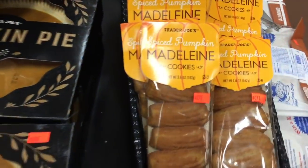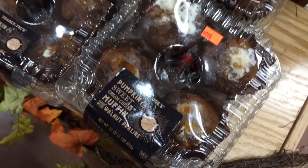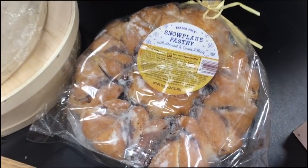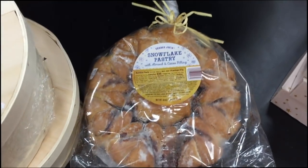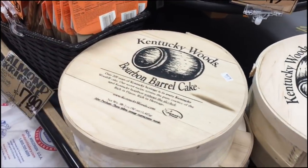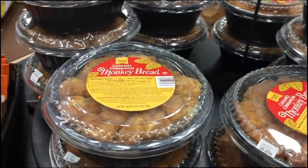Some Trader Joe's pumpkin pie that looks delicious, spiced pumpkin cookies, pumpkin sweet muffins, and walnut praline — that actually sounds really delicious. This apple caramel slab pie for $7 — get in my belly! Looks like they only have one left. There's also a snowflake pastry that seems pretty fun for $6.